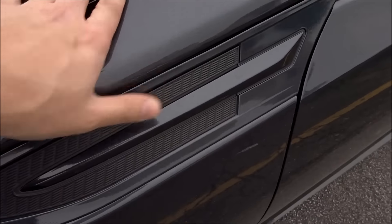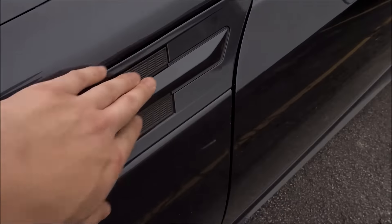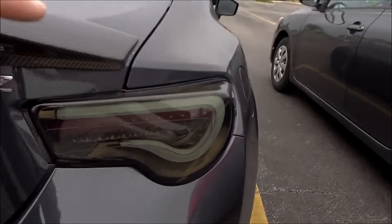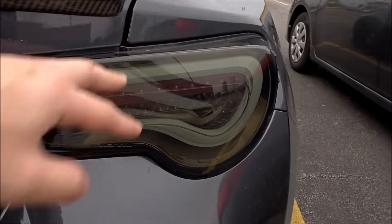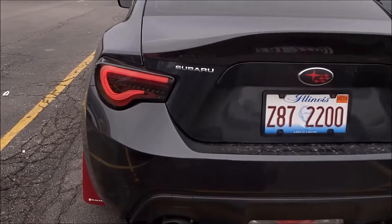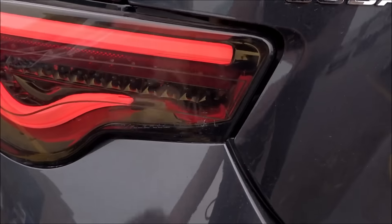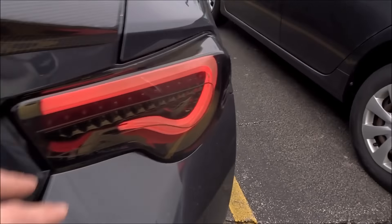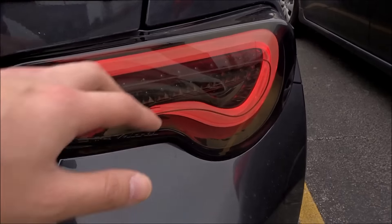I'm still waiting on my carbon fiber canards — I bought them from Japan and it's taking forever. Once those come in, I'll swap that out. I sent an email out to Epic Lights. If you don't know what Epic Lights are, they make custom headlights and taillights for your BRZ, FRS, or any car. These are my Valenti Black Gold Edition taillights. They have normal lighting, but Epic Lights can add sequential lighting and custom colors — you can tell them exactly how you want your taillights.